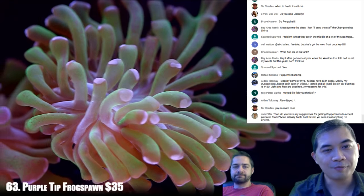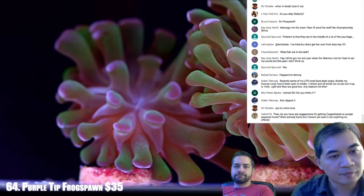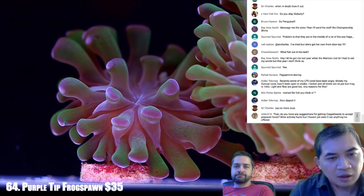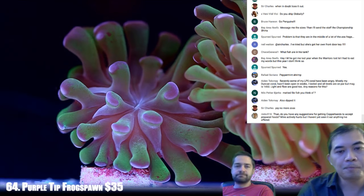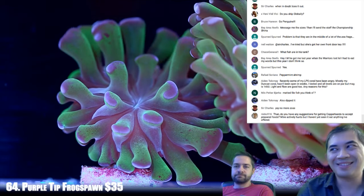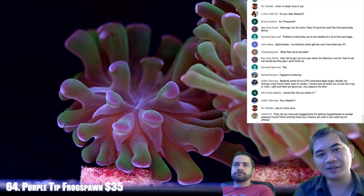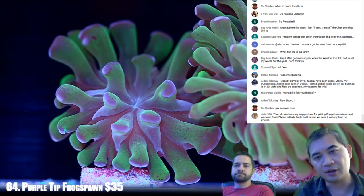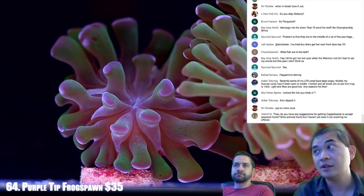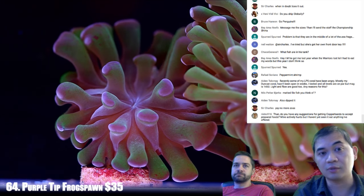Next up 64 — the second purple tip frogspawn. Do you have any suggestions for getting copperbands to accept prepared foods? Not really — they kind of get hungry on their own and eventually start taking Mysis. But really the best bet is to have tons of live rock. Maybe 150-200 pounds per fish would be a good start.